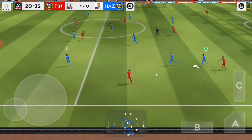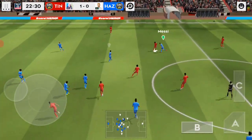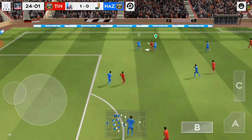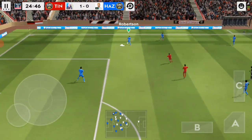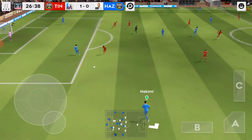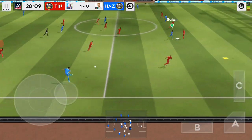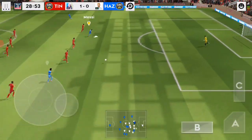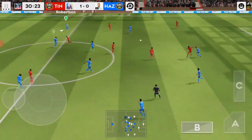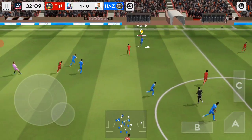Chiellini has the ball. Good possession. You've got to admire skill like that. Hakimi.